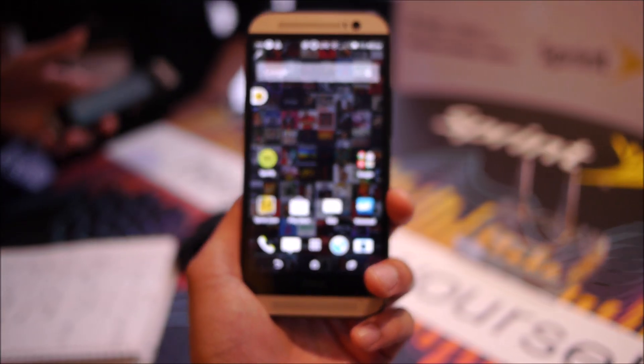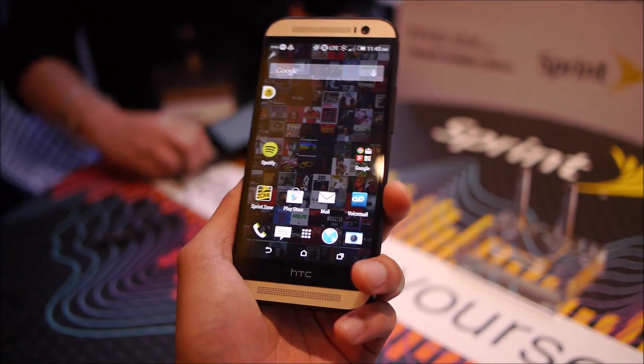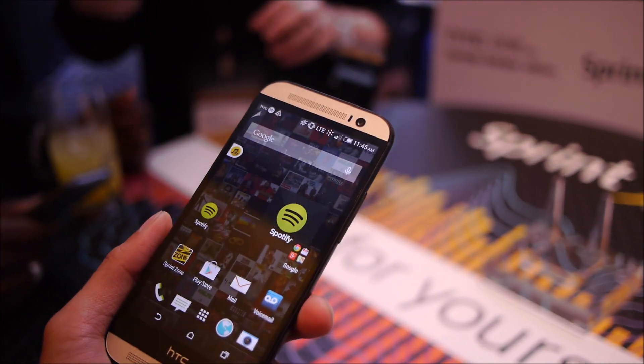The hardware with this version is identical to the HTC One M8 that we all know and love — same size screen, same design language, same processor and everything, nothing different about it for LTE connectivity.